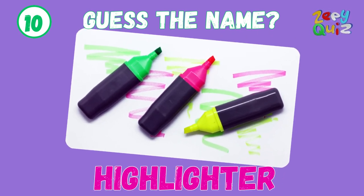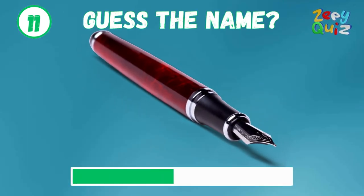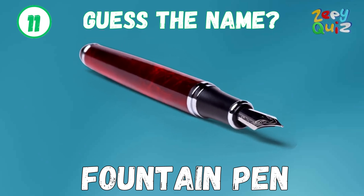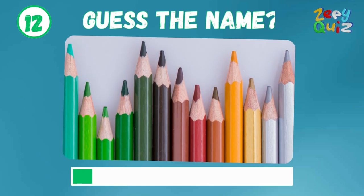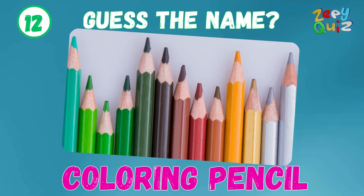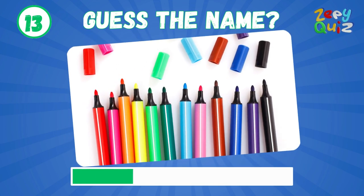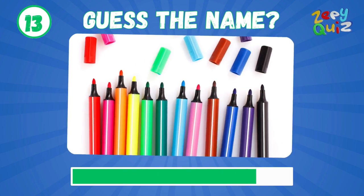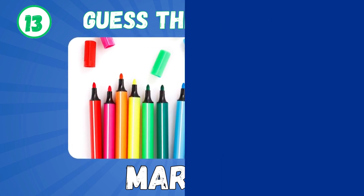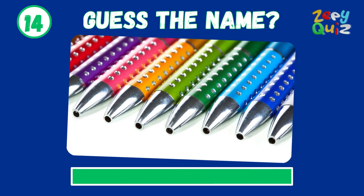Pencil. Fountain Pen. Coloring Pencil. Marker. Ballpoint.